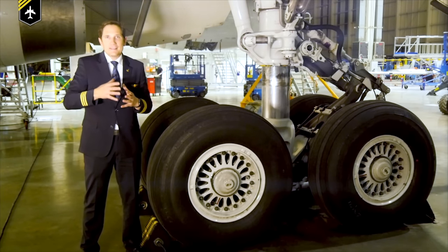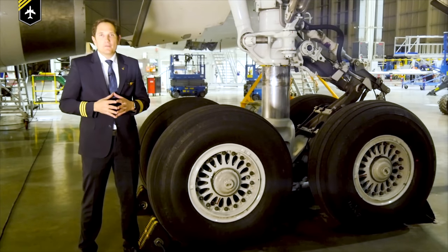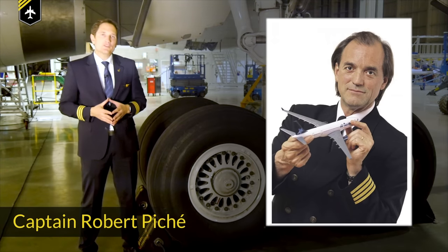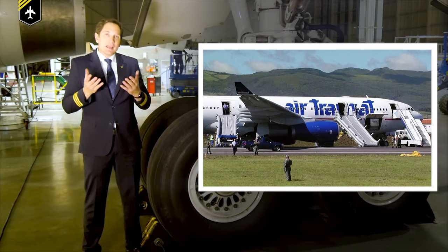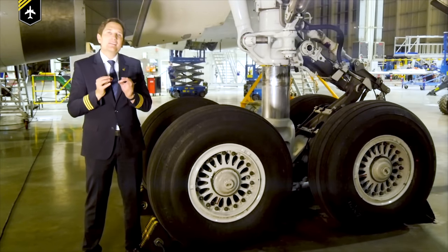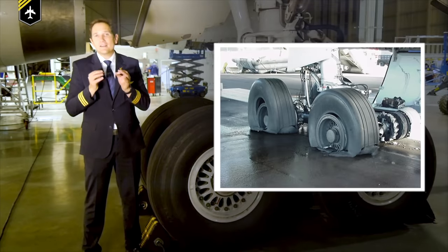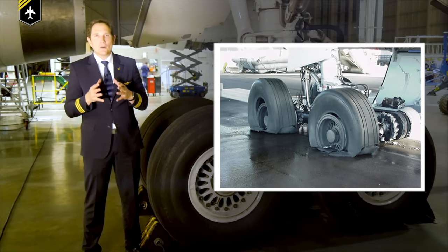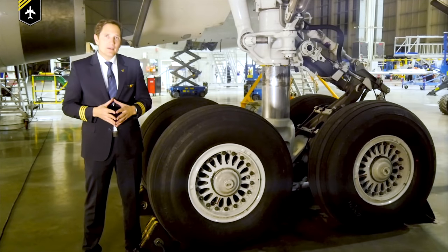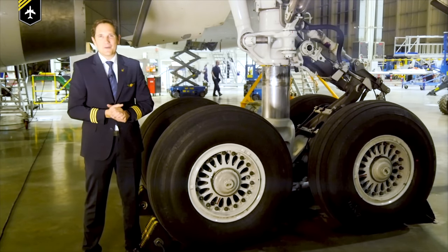A good example of what happens when the anti-skid system isn't working is Air Transat Flight 236. The plane ran out of fuel due to a fuel leak caused by improper maintenance, and the captain — an experienced glider pilot — flew the plane to a successful emergency landing in the Azores. Due to the loss of both engines resulting in no reverse thrust and no hydraulic pressure for the anti-skid and autobrake system, the pilots had to stop the plane on a much shorter than normal runway solely on manual braking, resulting in locking and bursting all eight main gear tires and rubbing them down to bare metal. Understand this was not the pilots' fault at all — they did a great job saving everyone on board. The lesson: know your systems and be a good glider pilot before you become an airline pilot.